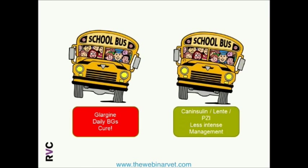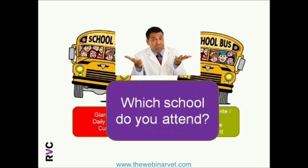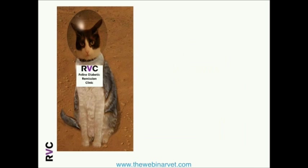In summary, there are a few schools of thought about how to treat feline diabetes mellitus in the best possible way. On one side, we have the traditionalists who use any licensed insulin available and go for less intense management. On the other extreme, people focus on new insulin diets, do daily blood glucose recommendations, and aim very much for the cure. In the next 40 minutes, we need to decide which school we want to attend, based on the evidence that's out there, as analyzed by our feline diabetic remission clinic.